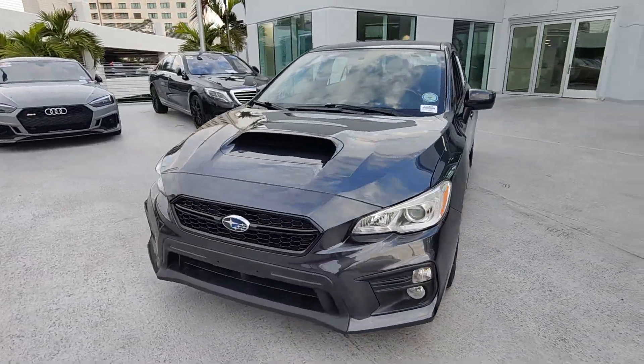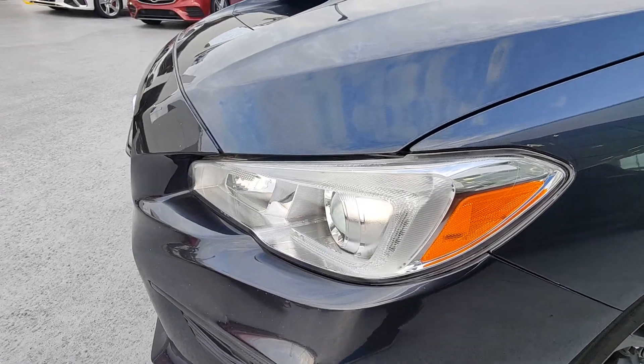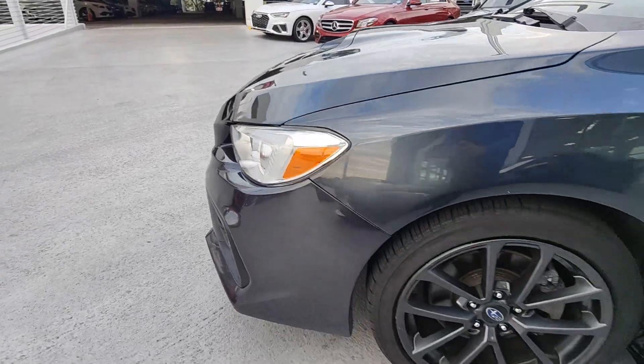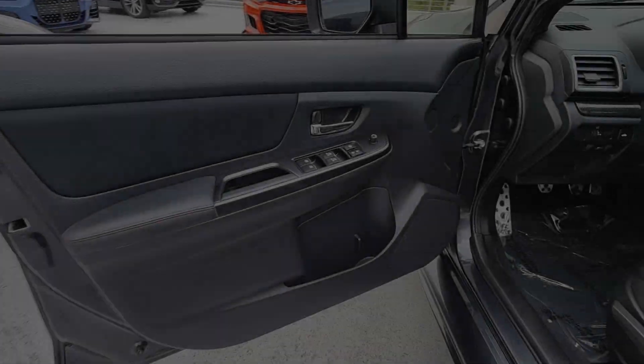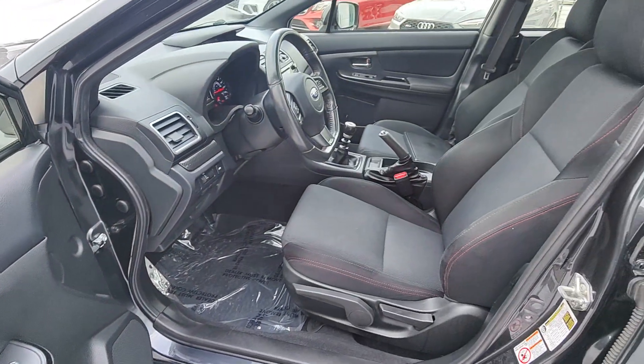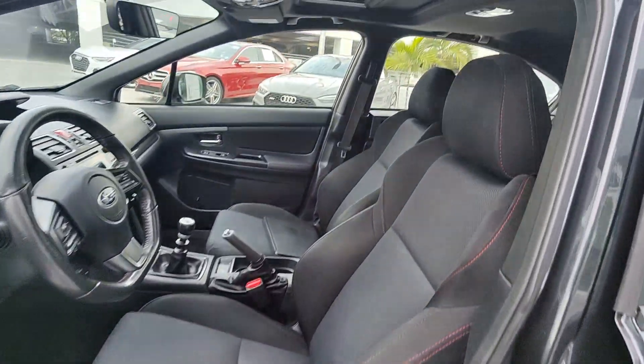These are just some of the great options this vehicle comes with: Apple CarPlay and/or Android Auto, Moonroof, Keyless Entry, Backup Camera, Heated Mirrors, Fog Lamps, Satellite Radio, Aluminum Wheels, Heated Front Seat, Alarm.